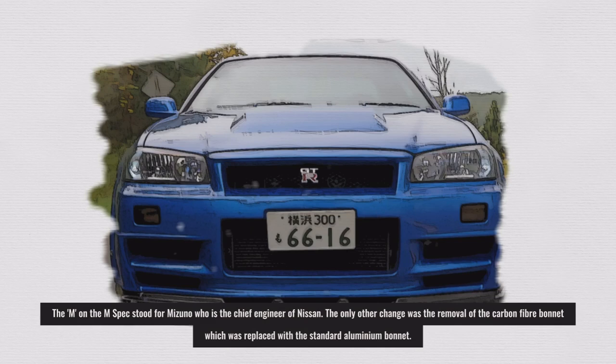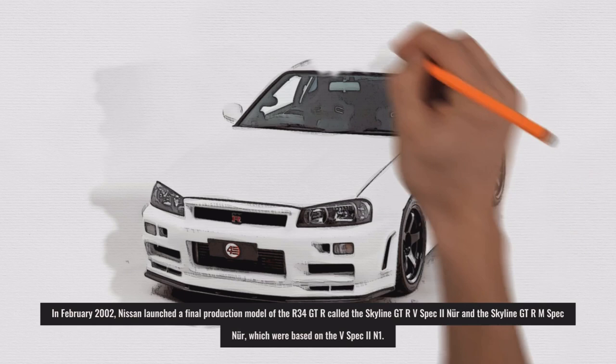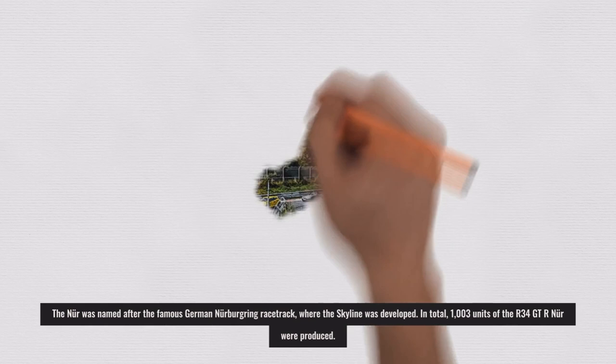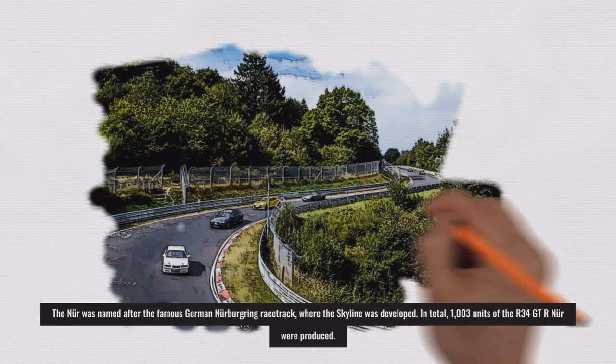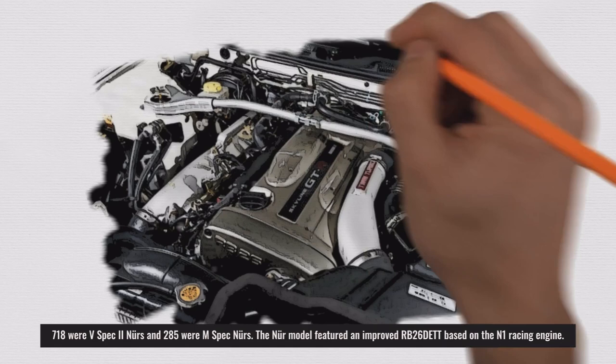The only other change on the M-Spec was the removal of the carbon fiber bonnet, replaced with the standard aluminum bonnet. In February 2002, Nissan launched the final production models of the R34 GT-R: the Skyline GT-R V-Spec 2 Nür and the Skyline GT-R M-Spec Nür, based on the V-Spec 2 N1. The Nür was named after the famous German Nürburgring racetrack where the Skyline was developed. In total, 1,003 units of the R34 GT-R Nür were produced — 718 V-Spec 2 Nürs and 285 M-Spec Nürs.